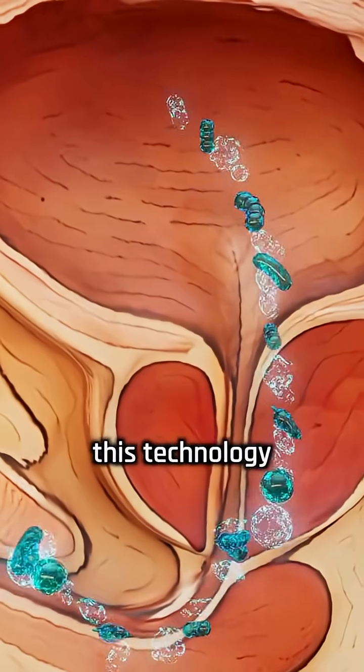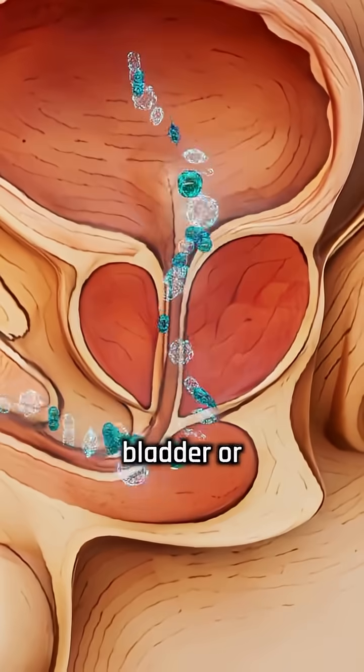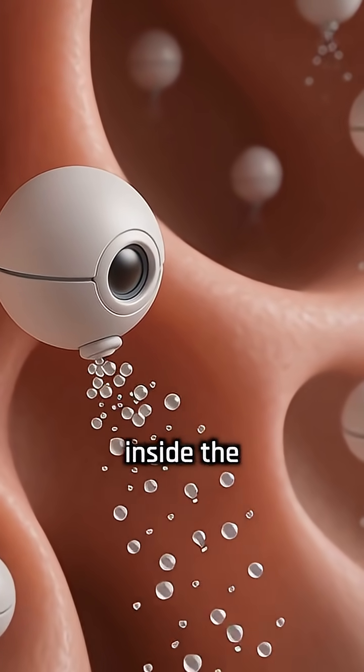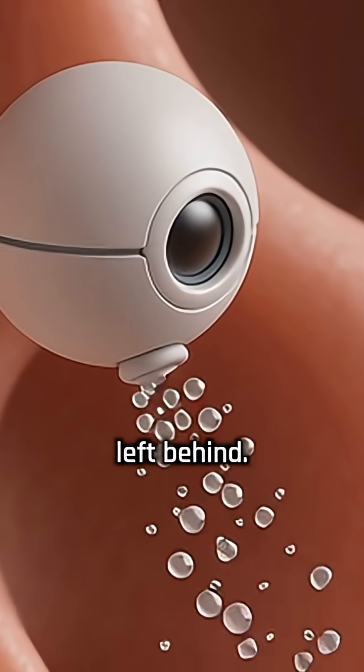Scientists hope this technology could eventually treat infections in other parts of the body, like the bladder or intestines. But challenges remain, including public discomfort with putting tiny robots inside the body, and making sure no robots are accidentally left behind.